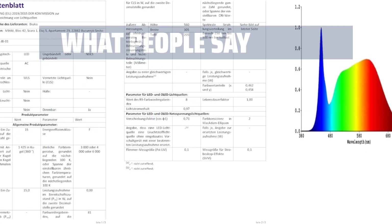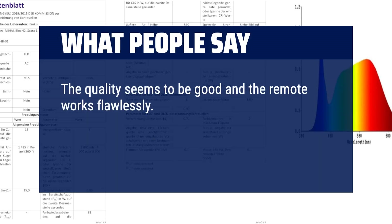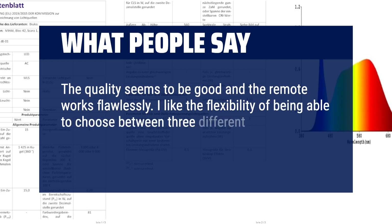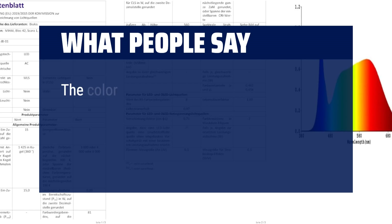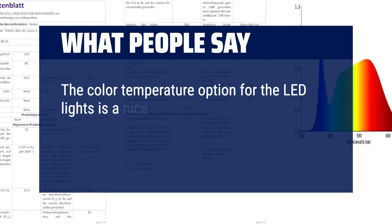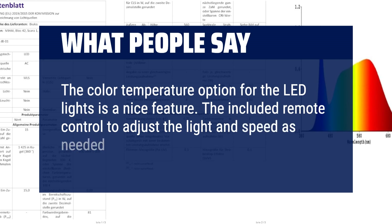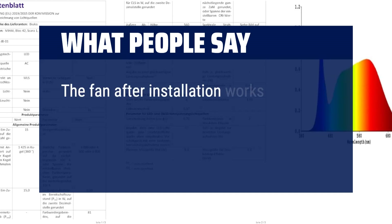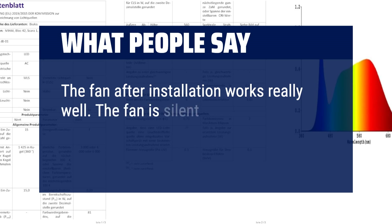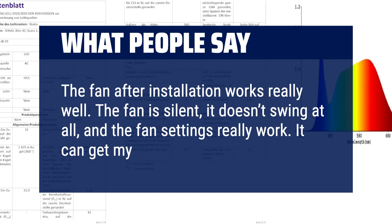What people say: The quality seems to be good and the remote works flawlessly. I like the flexibility of being able to choose between three different light colors depending on preference. The color temperature option for the LED lights is a nice feature. The included remote control to adjust the light and speed as needed is also convenient. The fan after installation works really well — it is silent, it doesn't swing at all, and the fan settings really work. It can get my room cold.